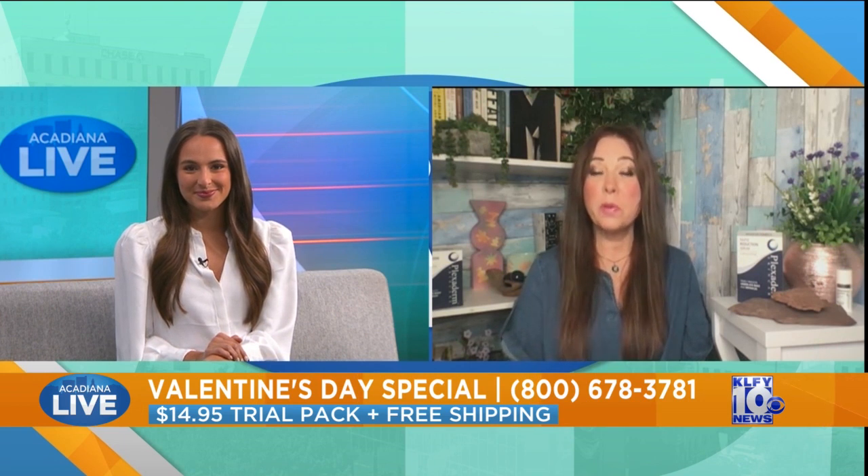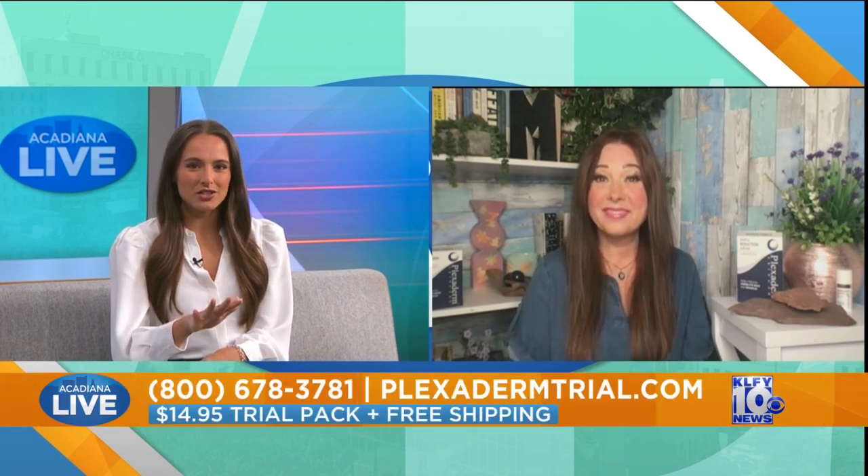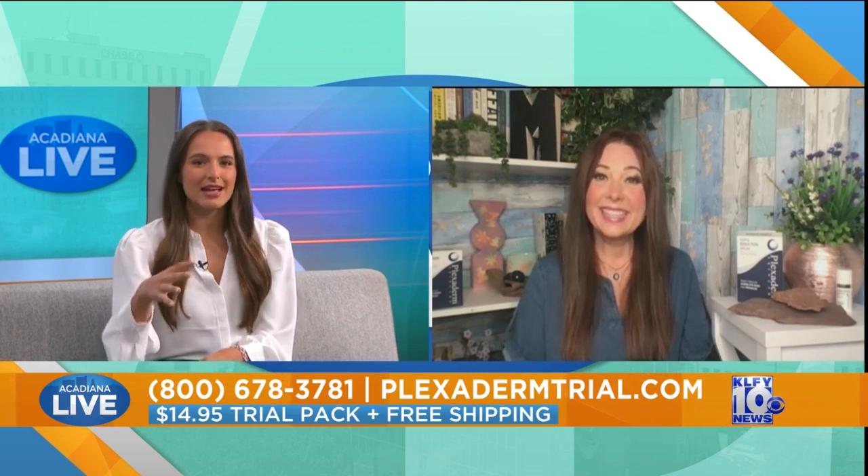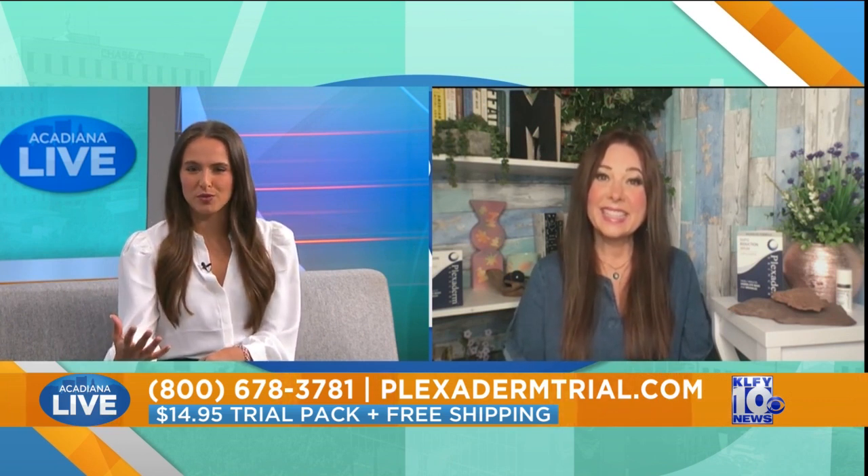Plexiderm is simply a serum you put on clean, dry skin. It gets rid of those lines, those creases, those bags, and that's why this $14.95 challenge is so exciting — we're going to challenge you to get your foot in the door with a six-pack for $14.95 and see what you think about it. We're going to watch some before and after footage while we talk about this, but tell us how exactly this whole process works with Plexiderm.